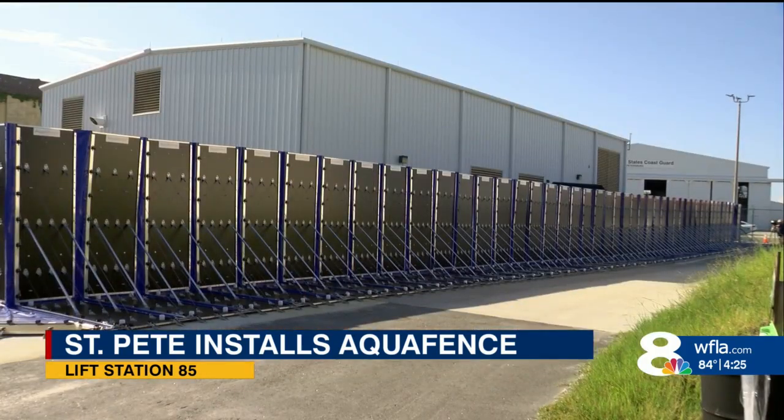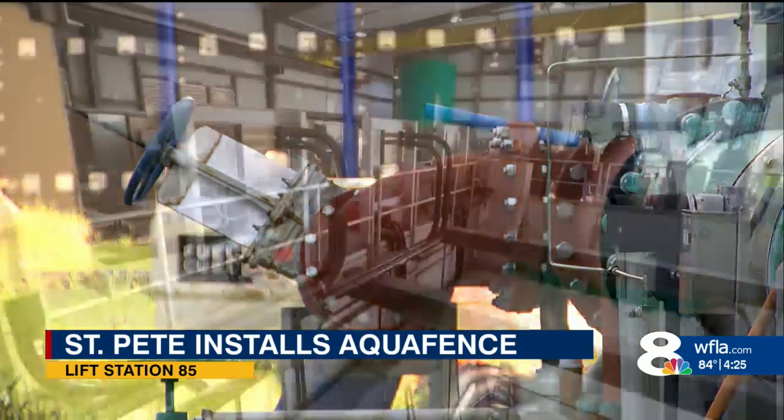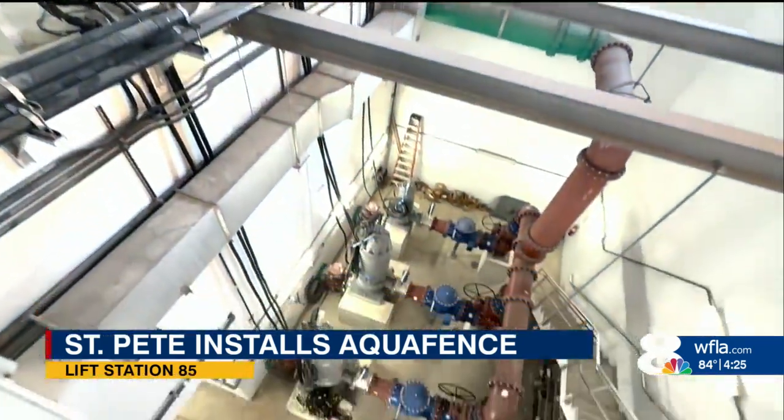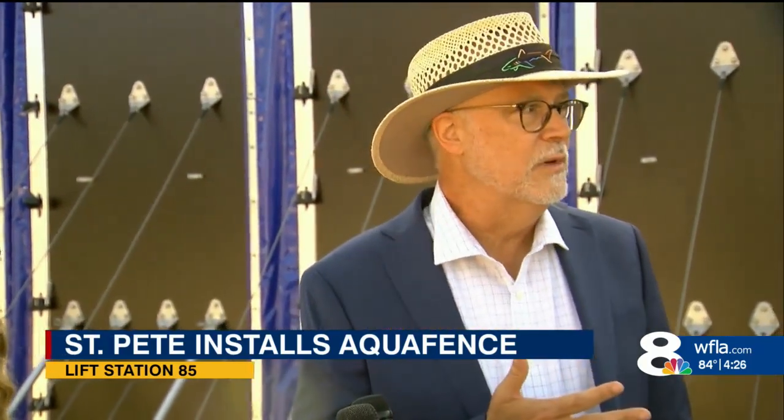Lift Station 85 is critical — 25 percent of the wastewater from the city flows to this station, including many critical buildings that need to stay open during and after a storm. The majority of the hospitals are served by this facility, as is our emergency operations center and many of the storm shelters that people would go to during a storm.